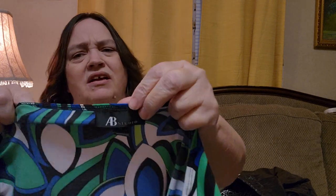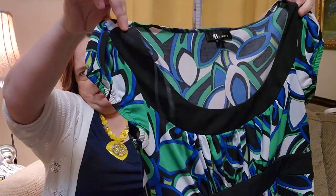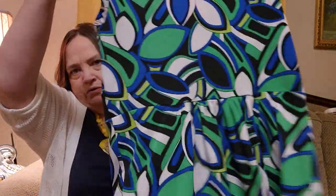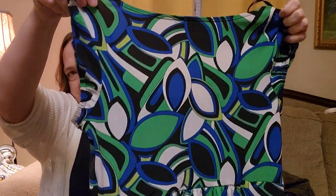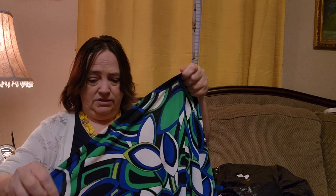And this is another top. This is cute. Also AB Studios. I'm not real familiar with AB Studios. But it is also sleeveless. It does have elastic — the black band. All blue and green with a black band around the waist right underneath the breast. It's a medium as well. And I'm going to say it's probably also polyester and spandex — and I am right. I'll list this. I like the bright colors.